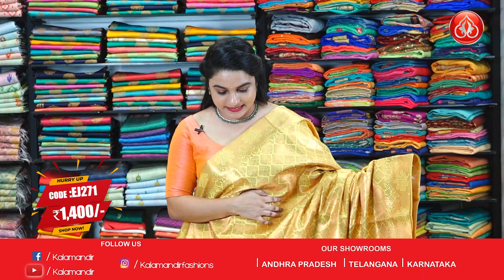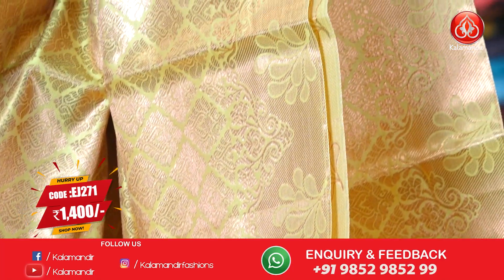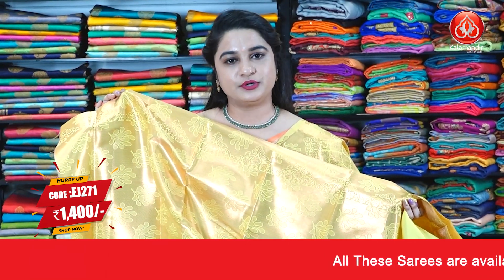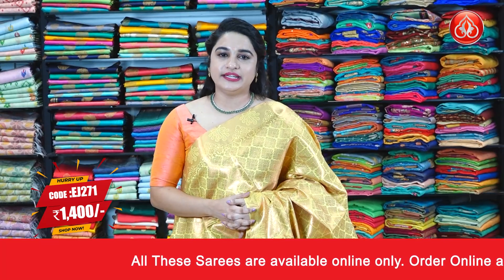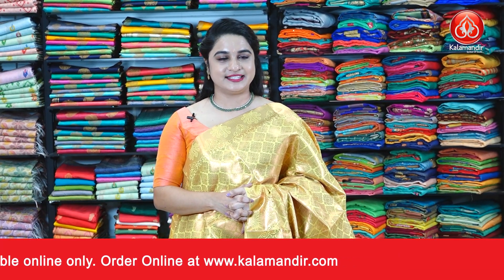The very grand pattern — mustard yellow color. The body features diamond shaped floral brocade. The border is a self color border with cross lines and florals. The pallu is a self color pallu with floral leaf bunches, paired up with a self brocade blouse along with the border. Saree code EJ271 and the special price is 1,400 rupees. To grab this one, take a screenshot and send it on our WhatsApp number.